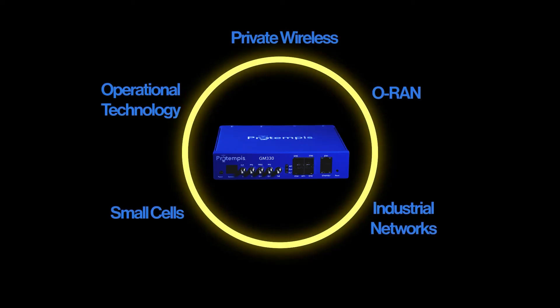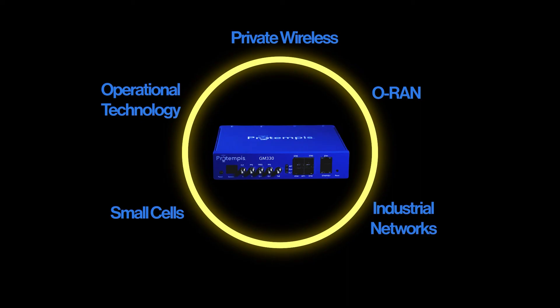In conclusion, the GM330 is perfect for edge and boundary clock applications such as private wireless ORAN, industrial networks, small cells, operational technology, and more. Visit us at ProTempest.com to learn more.